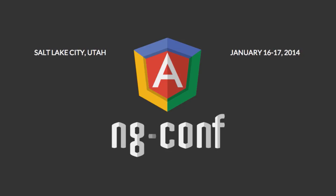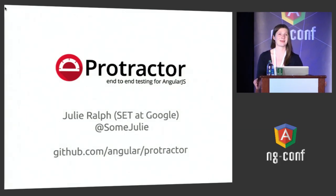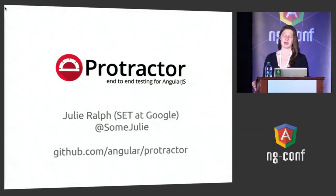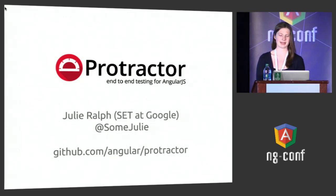Good afternoon. Almost towards the end. Sad? Excited? Ready for more prizes? My name is Julie. I work at Google and I'm going to be talking about Protractor, which is the shiny new end-to-end testing framework for Angular.